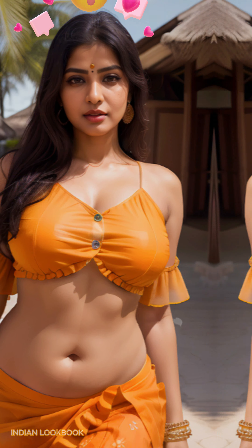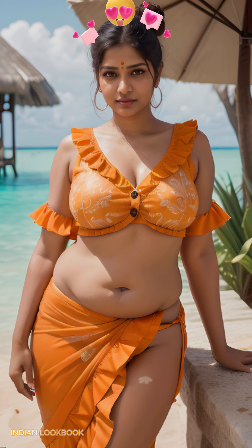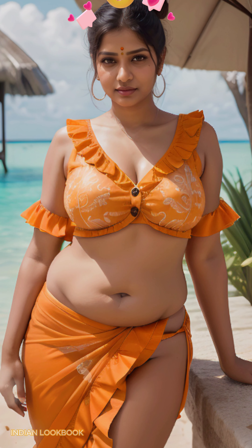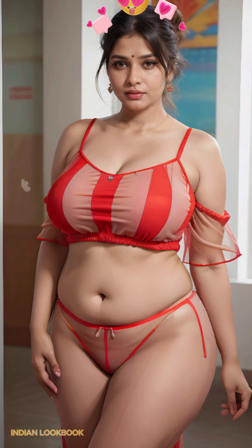Immerse yourself in a world of luxury and style as the model effortlessly transitions from day to night, showcasing the versatility of Indian fashion. From beach-ready ensembles to chic evening looks, this AI Art Lookbook is a celebration of the modern Indian woman.